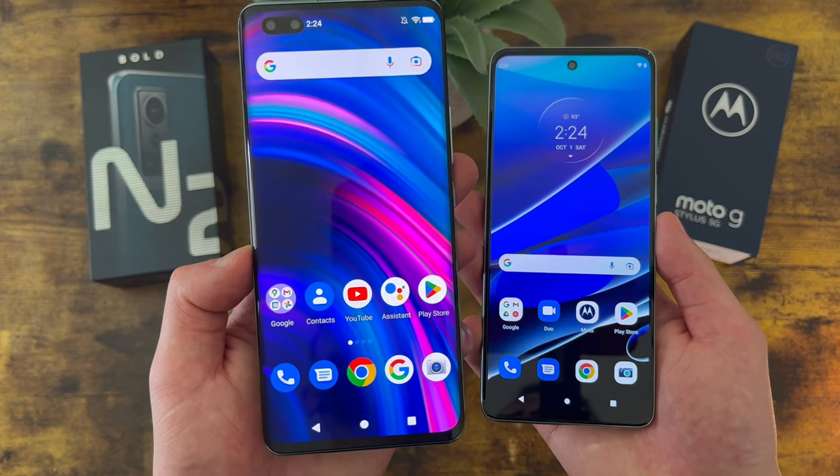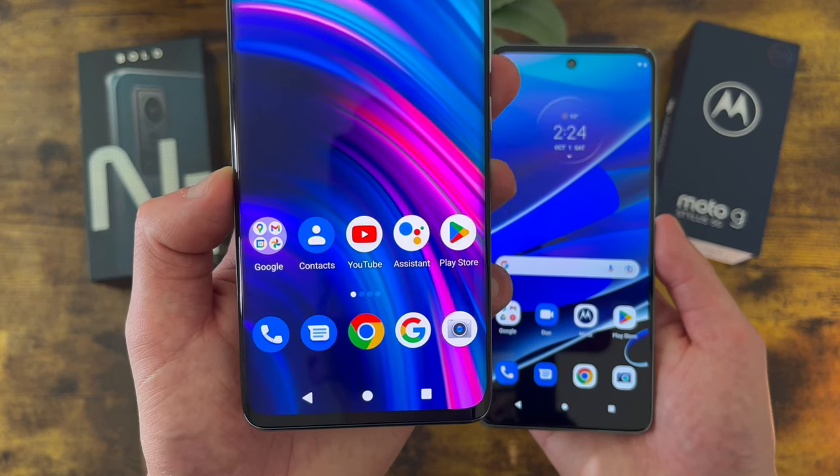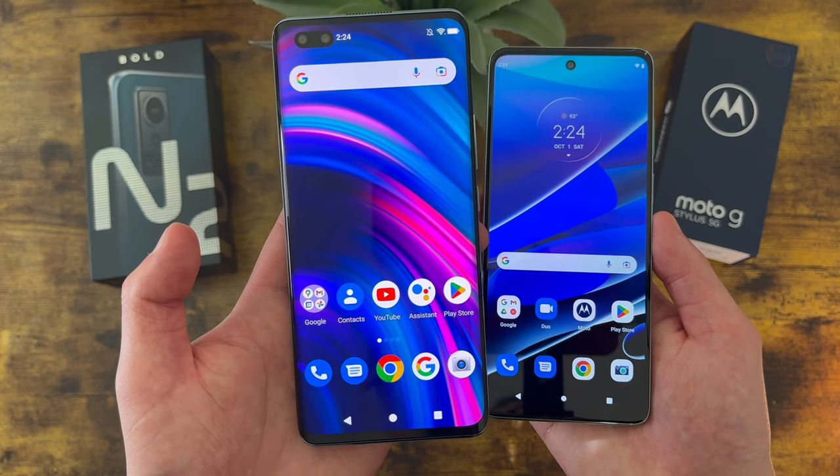With the Blue Bold N2, we're getting a 6.6-inch AMOLED display with a 1080p resolution, a PPI of 390, an aspect ratio of 19.5x9, and a 90.9% screen-to-body ratio.